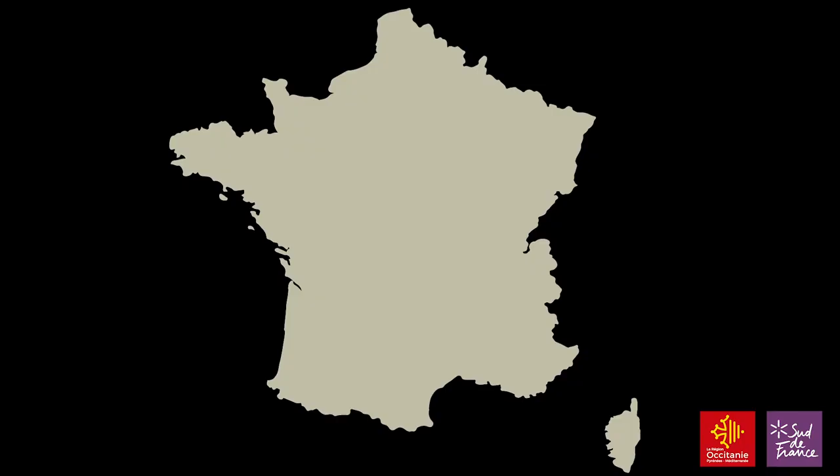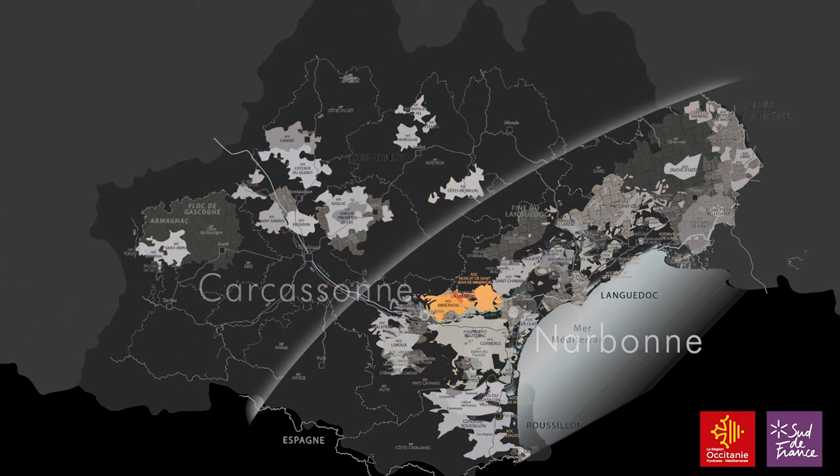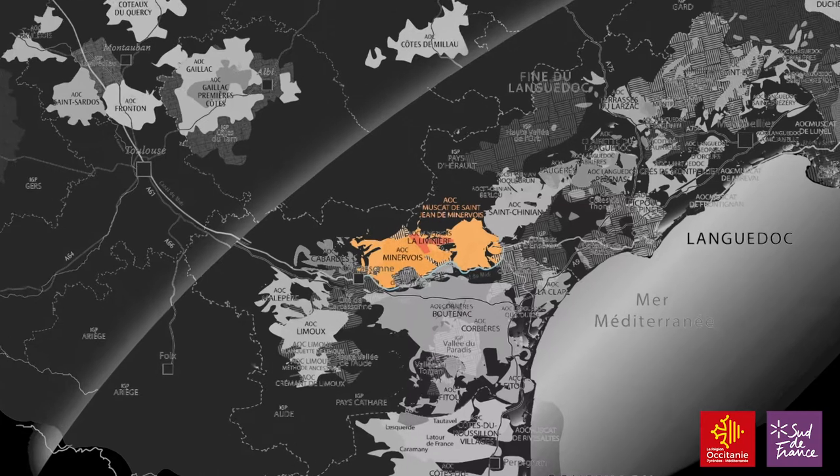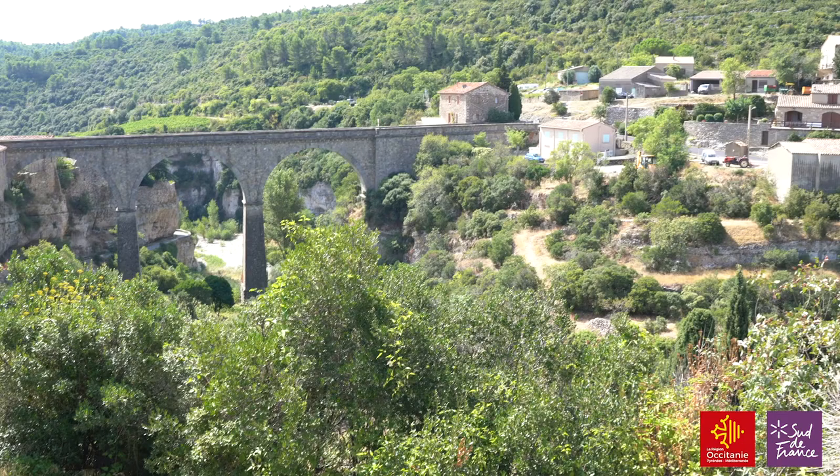We continue our journey around the vineyards of Occitanie and now we've arrived in Minervois, which is in the Languedoc, situated between the towns of Carcassonne and Narbonne, just north of the Canal du Midi and up to the Black Mountains. This is a large area of around 5,000 hectares, an ancient Roman outpost named after the village of Minerva. It was also one of the last bastions of the Cathars when the Crusades were sent out in 1210 by Simon de Montfort.